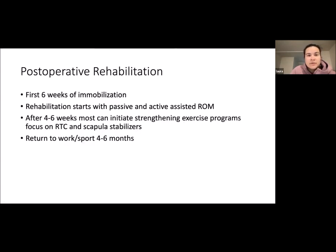Post-operative rehab: the first three to six weeks — depending on whether it's open or arthroscopic — involves immobilization in a sling. Rehabilitation starts with passive and then active assisted range of motion with physiotherapy. After about four to six weeks, they can start a strengthening exercise program focusing on rotator cuff and scapular stabilizers. Return to work and sport is around four to six months depending on what they do.